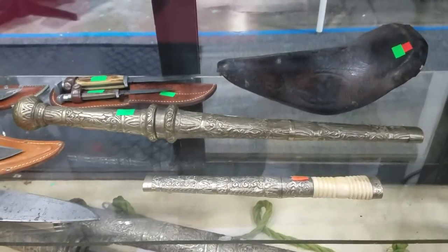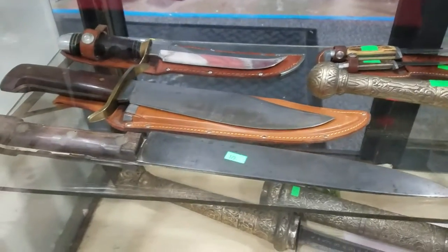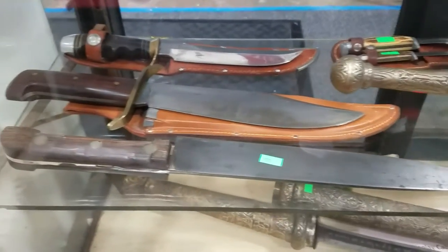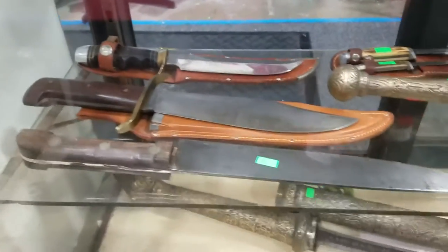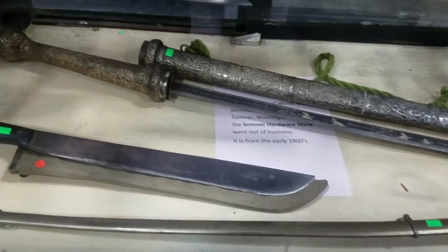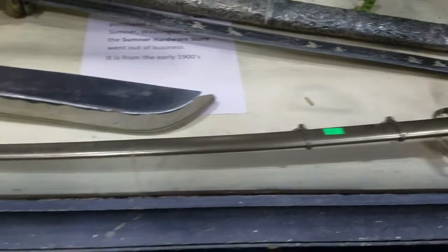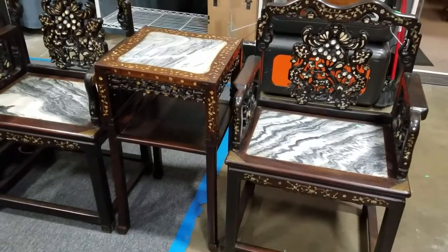Traditional tribal swords and daggers from Burma. A nice Bowie knife, also from a military collection — given as a reward. Some more Bowie knives, and a nice long sword, also Burmese traditional tribal. We also have what I believe is a Colonial or World War Two dress sword, a machete, and this gorgeous decorative inlaid mother-of-pearl piece with marble seats and chairs — very nice.